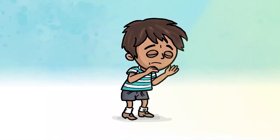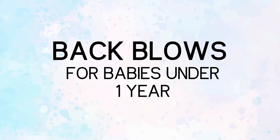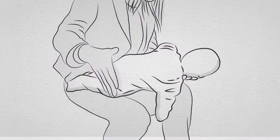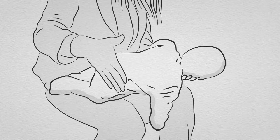If your child is still conscious but they're either not coughing, or their coughing isn't effective at removing the item, or they are silent, use back blows. Back blows for babies under one year: sit down and lay your baby face down across your lap, supporting their head with your hand. Give up to five sharp back blows with the heel of one hand in the middle of the back between the shoulder blades. The aim is to relieve the obstruction with each blow, rather than to give all five.